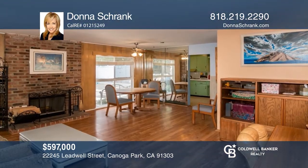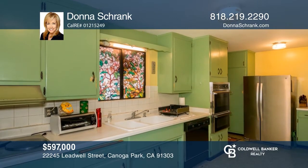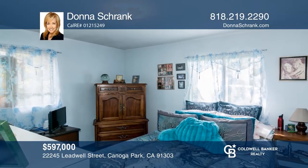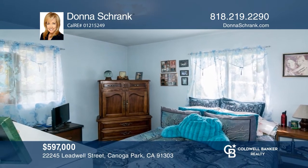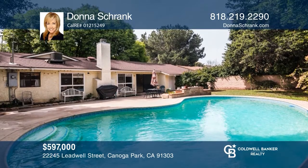This three-bedroom, one-and-three-quarter-bath pool home is situated on the west side of Canoga Park. Relax in the living room with wood-like flooring, a fireplace, and views of the backyard. Sliding glass doors off the family room lead to the backyard with a pool, ideal for entertaining. Visit www.22245leadwell.com for a virtual tour and more details.